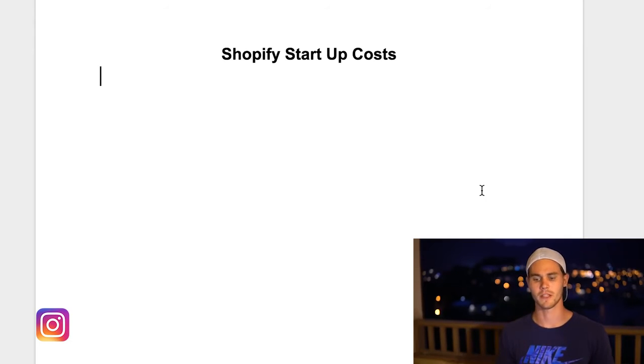Today we're talking about the Shopify startup cost — how much does it actually cost to start up. The reason that I love Shopify and the dropshipping business model so much is because it doesn't really take that much startup capital, because you're not keeping any inventory and you're not paying employees, at least at the beginning.